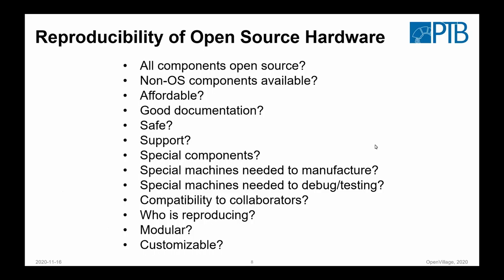I want to speak a bit about the reproducibility of open source hardware from our side. There are many questions we could discuss in an abstract way — like: are all components open source? If you use non-open-source components, are they available? Is it affordable? Is it safe? But I think it's better to just give an example where we made certain experiences, which can then be translated to the MRI case or other projects.